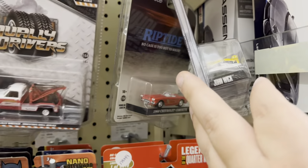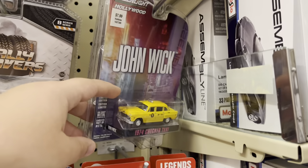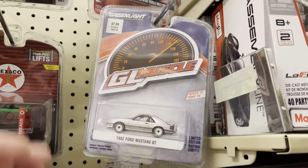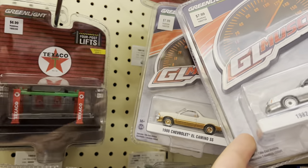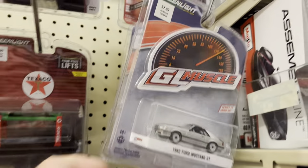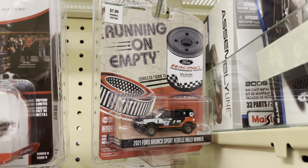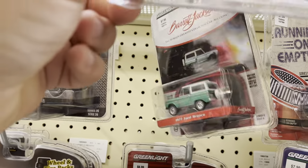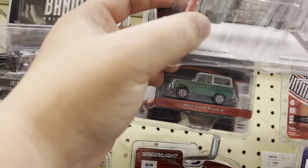John Wick the taxi guy — never seen that movie but cool taxi. Oh, that's nice — El Camino. They got one of those new Broncos. That one's nice too.